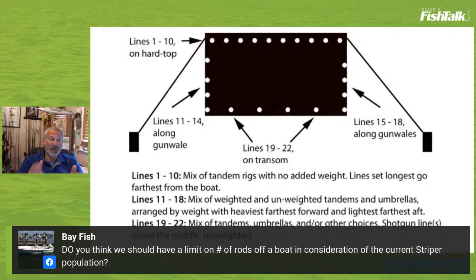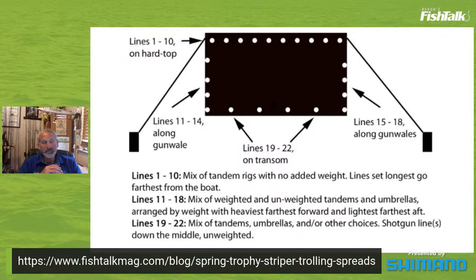There's a question about whether we should have a limit on the number of rods — tough question, but my personal opinion is yeah, probably. When we're running 24, 26, 28 lines to catch fewer fish than we used to, maybe things are out of hand. In freshwater you're limited to two rods at a time, so regulations like that already exist. When it comes to trolling for these fish, there's no limit on rods — maybe it's time to have that conversation.